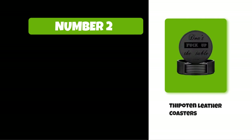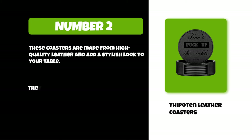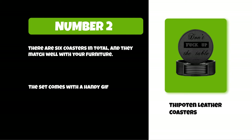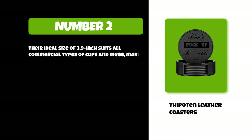At number two: Thippeton leather coasters. These coasters are made from high quality leather and add a stylish look to your table. They have a holder to keep them all together, perfect for the coffee table or kitchen countertop. There are six coasters in total and they match well with your furniture. The set comes with a handy gift box for easy wrapping. Their ideal size of 3.9 inches suits all commercial types of cups and mugs, making them the perfect size for holding any drink.